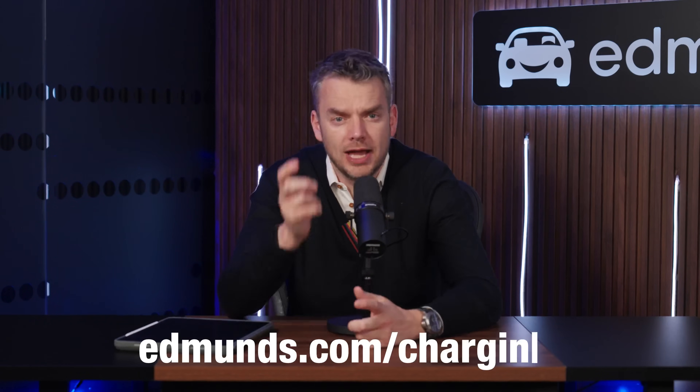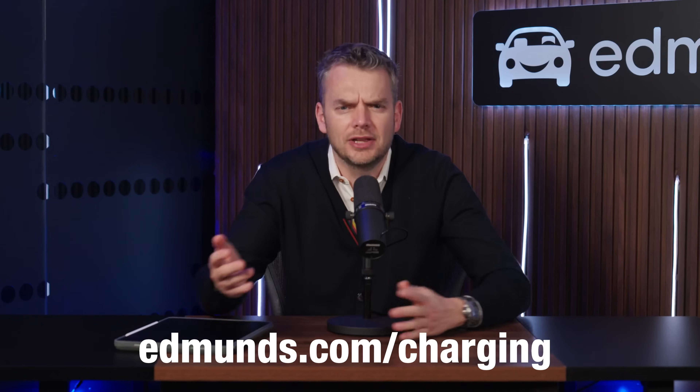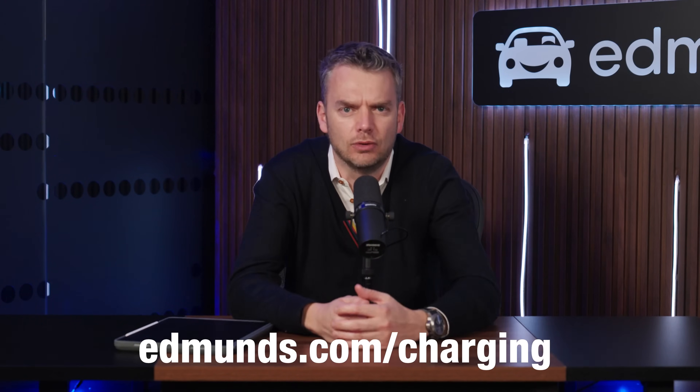That's where we are in the here and now. We'll keep updating our leaderboard as we test new electric vehicles. So remember to keep an eye on edmunds.com/charging for all the latest. And while you're there, check out everything else that we have to offer. That's it for now — thanks for watching.